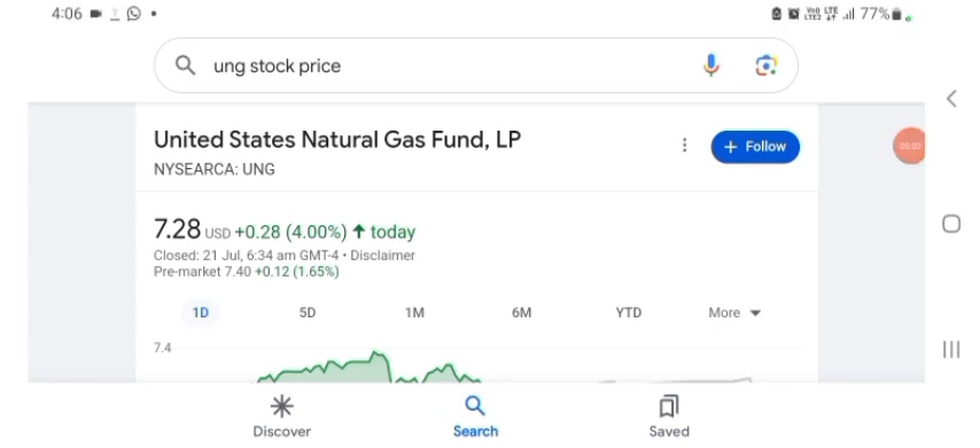Hello guys, welcome back to my YouTube channel. In this video we are going to talk about UMG stock. I'm going to take a look at the fundamentals of this company and also take a look at the chart of the company, just to see how this company is going, so you know it's worth your risk of investing.